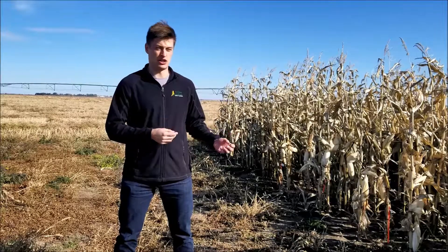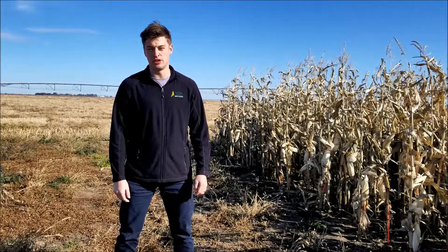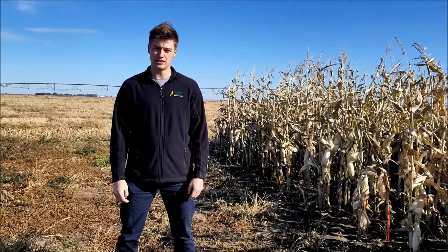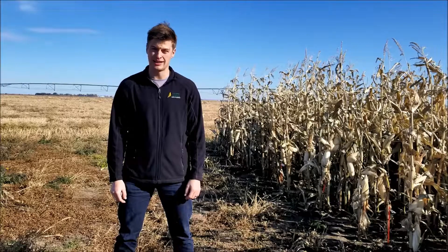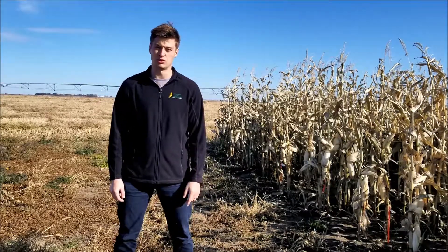On most years these varieties should be able to mature and produce a grain corn yield. What we've seen in the last four years is that just because we get this amount of corn heat units on average doesn't mean we always are going to be getting them. We've had very large yield differences from year to year, ranging from up to 180 bushels an acre down to 30 bushels an acre.